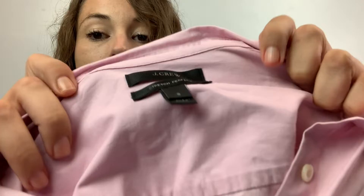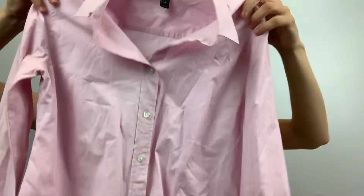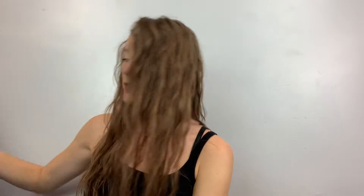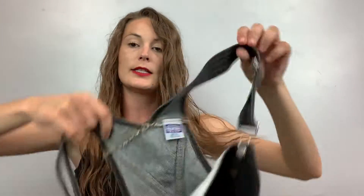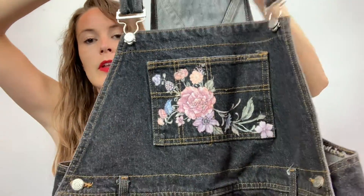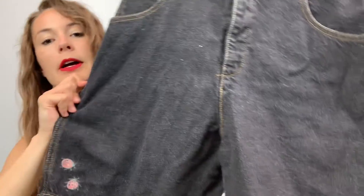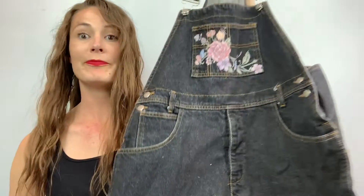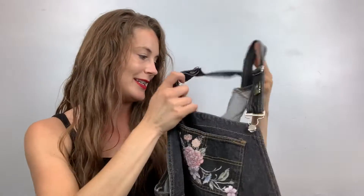This is a J. Crew Stretch Perfect, size small, button-down shirt — pink, good for work. And there's just this one last thing I could not leave behind: they're overall shorts but they're like painted with a floral print. They have ladybugs, they have a butterfly. They're a size...